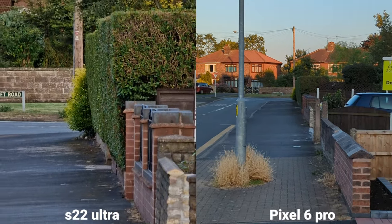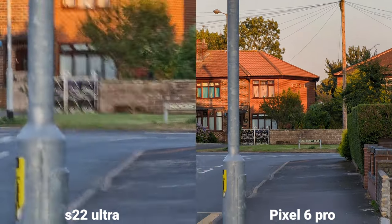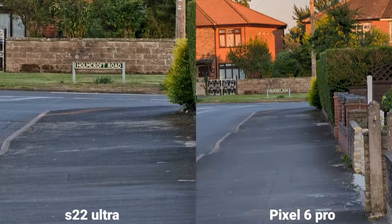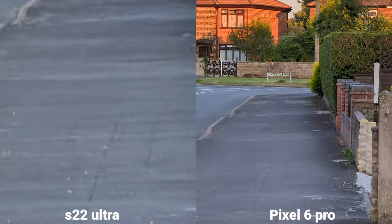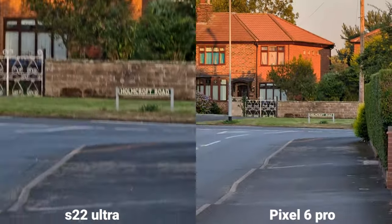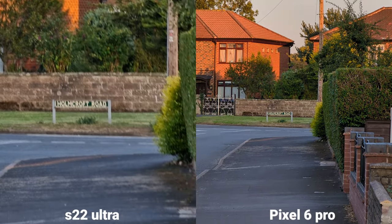Times 10 here on Samsung, and there's only times 4 available on Pixel. And stabilization again — Pixel is doing a better job. I know this is a bit further, so that might not be fair. But I'm going to take more pictures now.